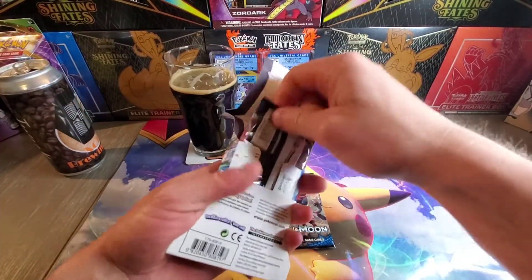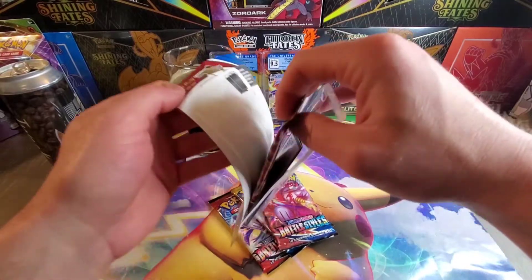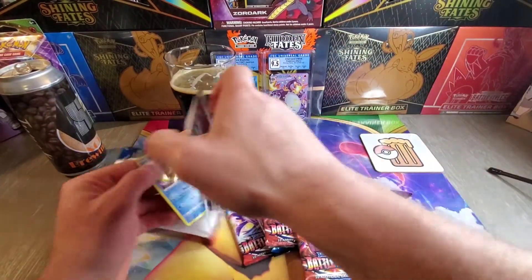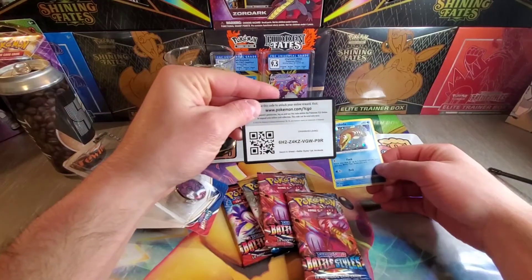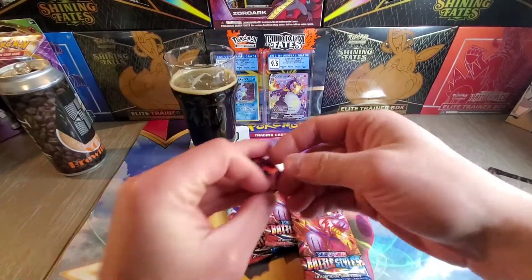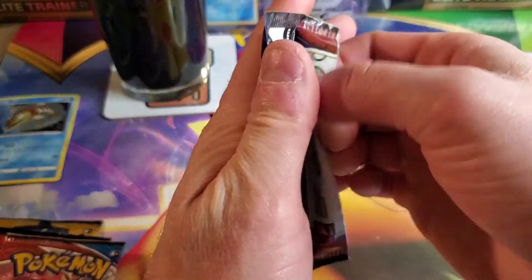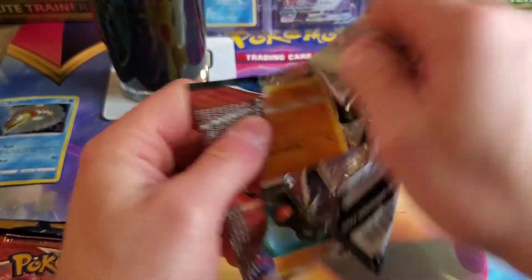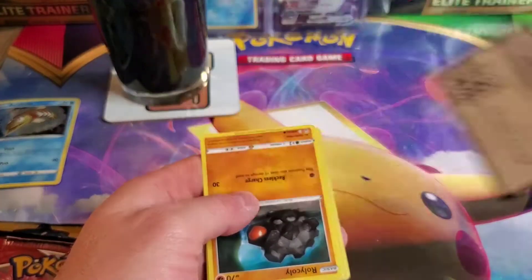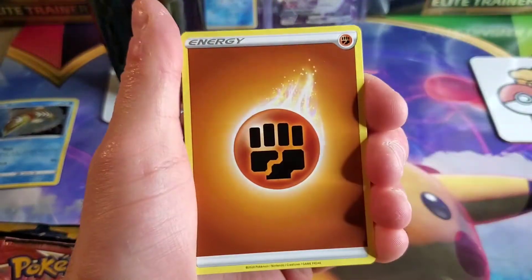I'm going to rip this blister open just to get all the packs out and open them at once. I don't know if I've opened these blisters with the Aracuda promo in it yet, but there's a code card, the Aracuda, and then the Mew coin. Bought it strictly because of the Mew. Let's see what fire we can pull this Thirsty Thursday. Battle Styles has utterly ravaged me, but CC has had much better luck in Battle Styles, including that rainbow pull during our live.